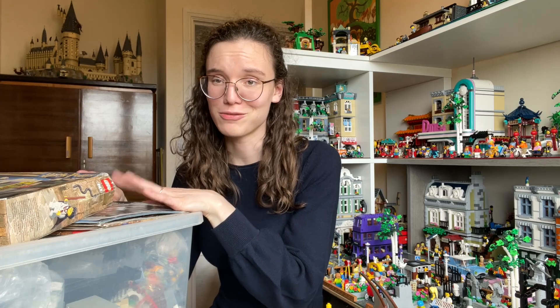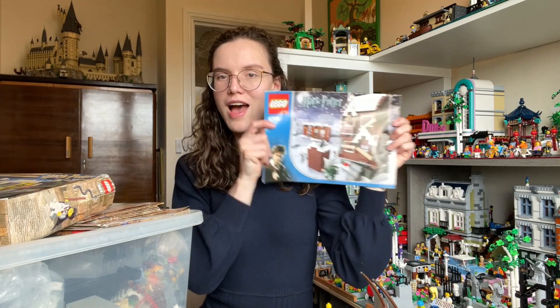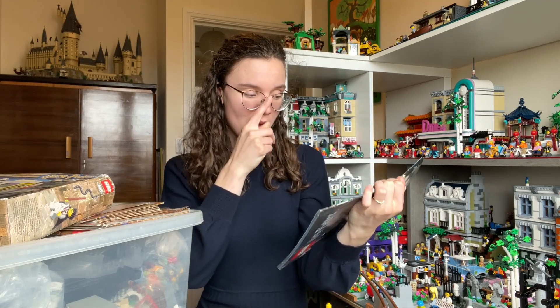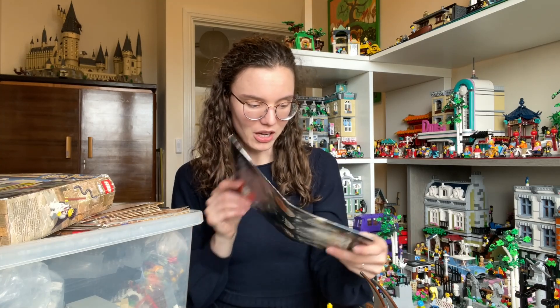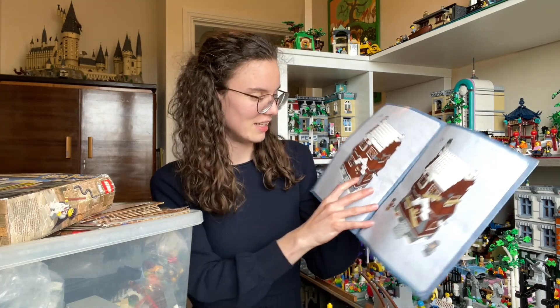Here comes the first really exciting big one that I've teased a few times — the Shrieking Shack. I never owned this as a child but it's one of those sets I always really wanted. I think it looks really cool and I really hope the pieces are in good condition. I think it looks fantastic — I'm super excited for this. Oh my god, look at it!